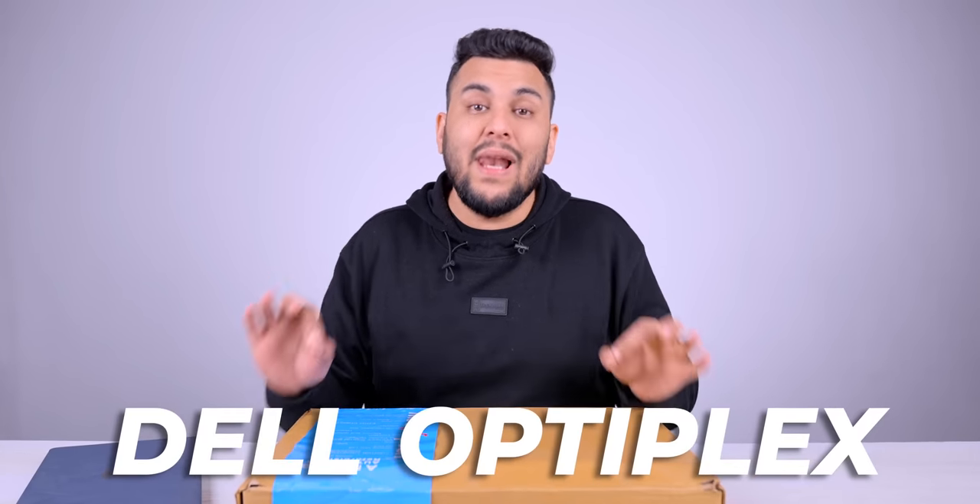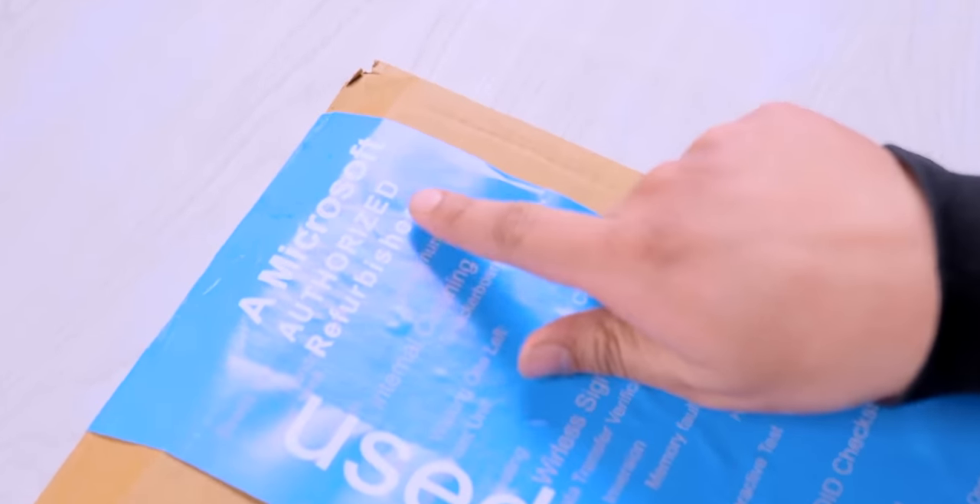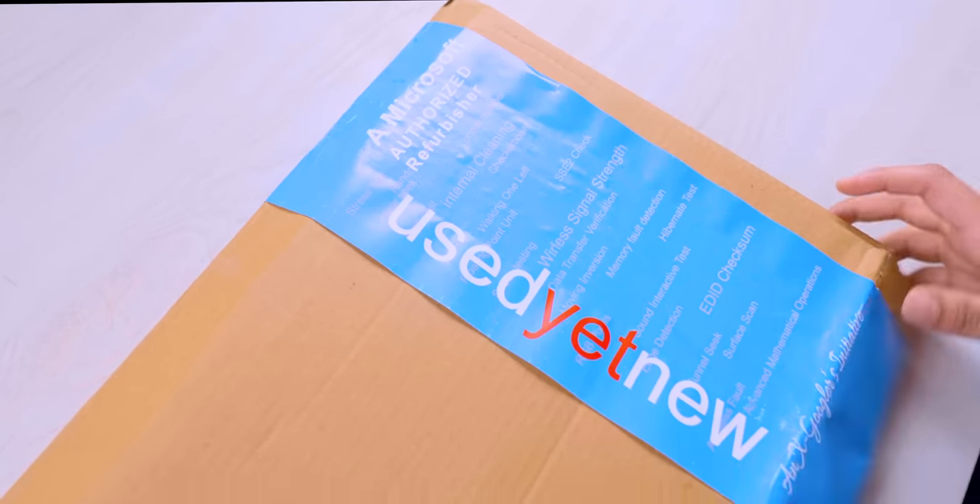Compared to the JioBook, what I'm showing you today is much better. It's called Dell OptiPlex. I will open the box — it's labeled as a Microsoft Authorized Refurbisher, which is a good thing. The specifications are also written on the box.